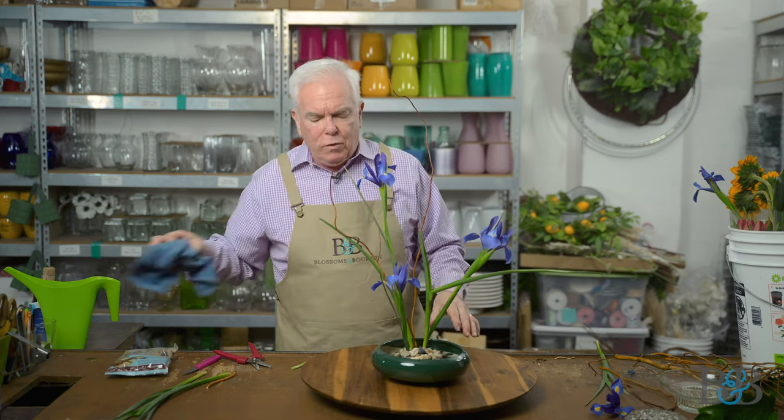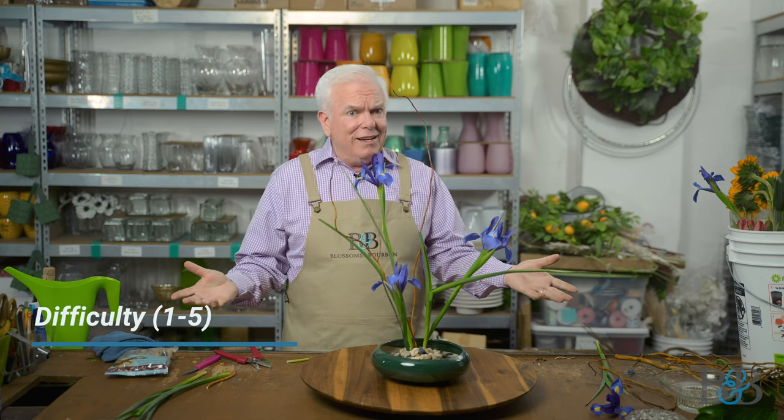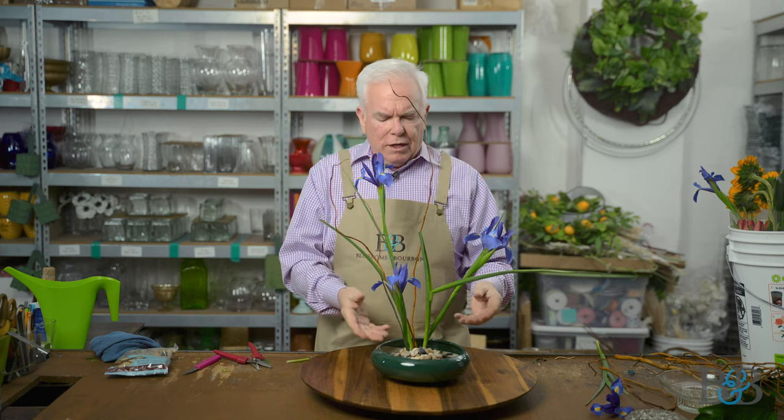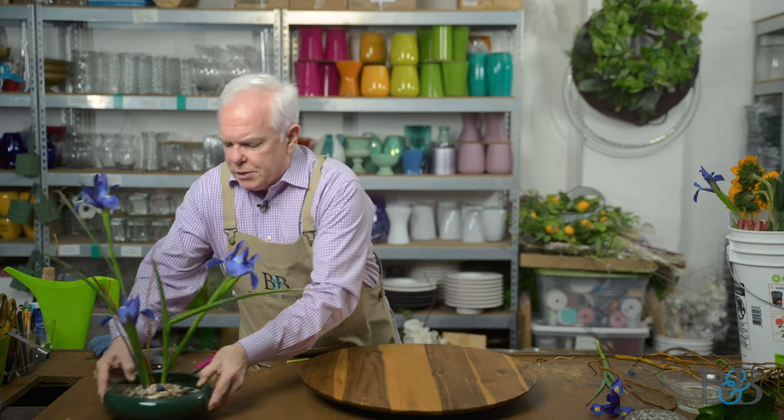So there's number one. Jason and I were talking about maybe rating the arrangement so you'd know what you're getting into when you try this at home. On a scale of one to five, honestly this is pretty easy — I'd call this a one right out of the bat. Please give it a try; this is not difficult at all. It's beautiful, it's impactful. Really the only thing you have to remember is to keep water in it. Nice and sturdy.